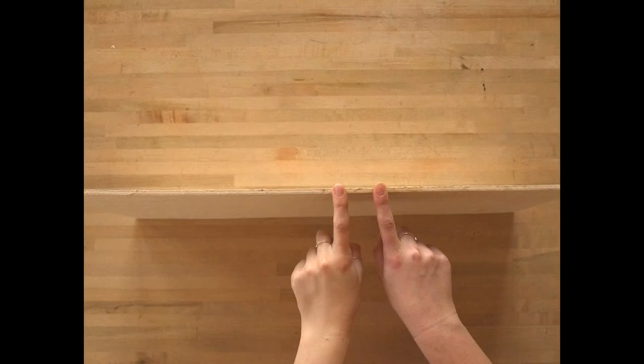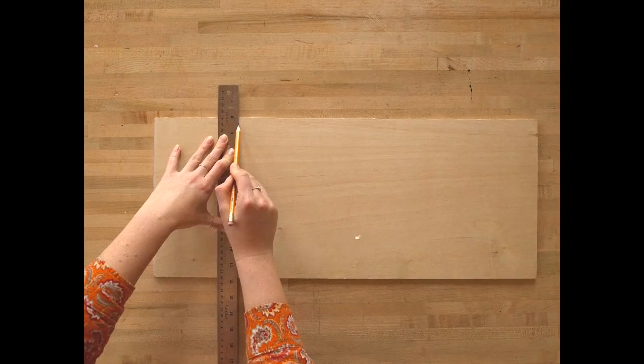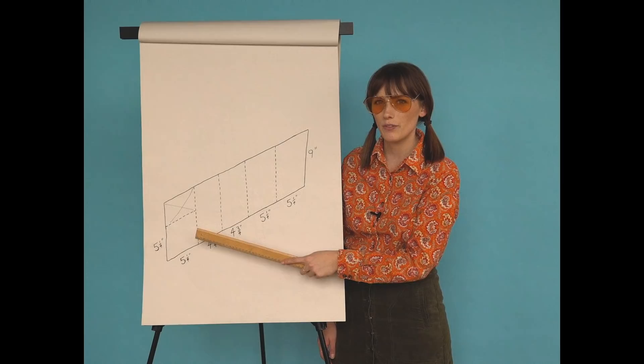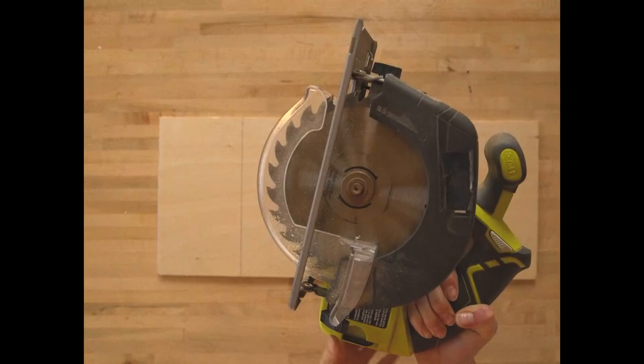Start by drawing out a piece that is five and one-quarter inches wide. Hot tip: measure out each piece one at a time and then cut, because the saw chews up some of the wood — if you measure it all in advance, by the end you won't have the right measurements. To cut this out you can use a hand saw, a regular saw, or your fist — just kidding. Today I'm going to use a circular saw.